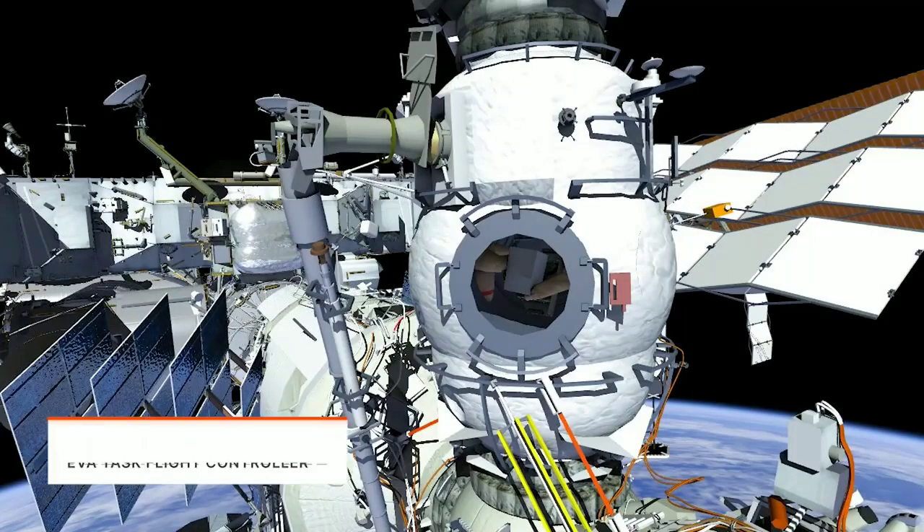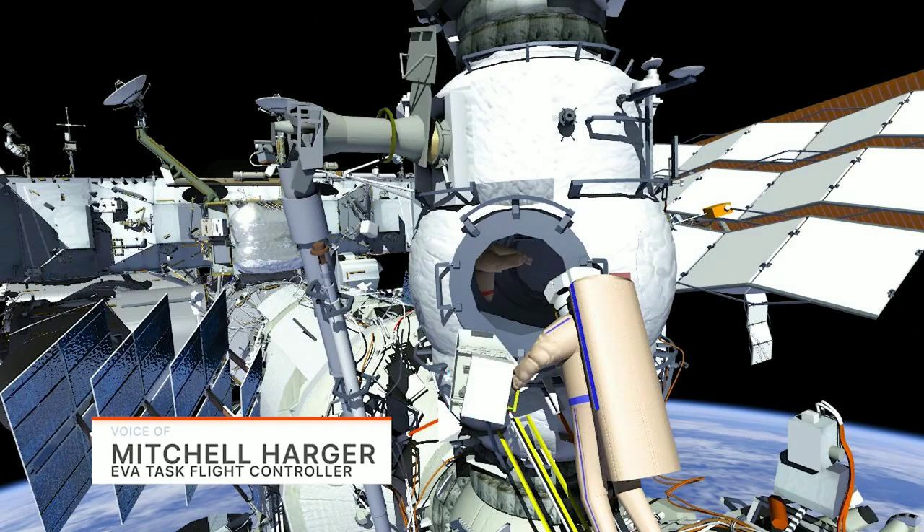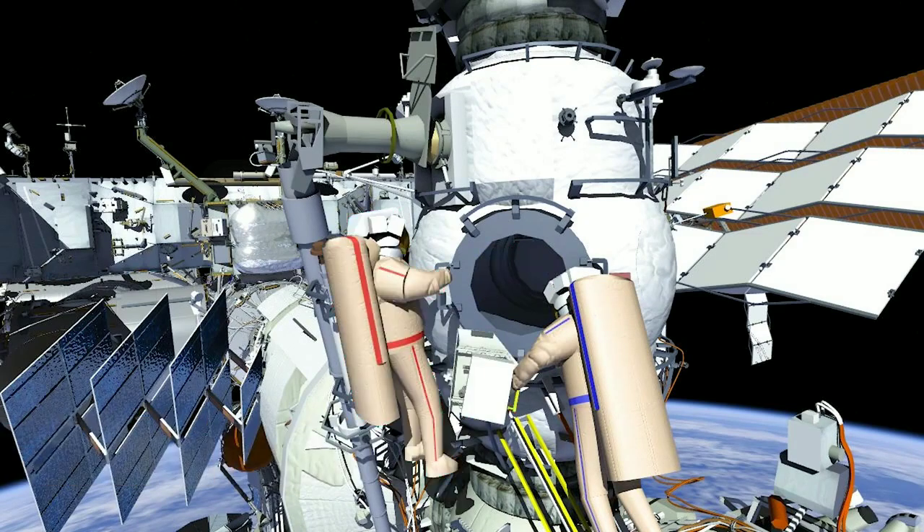Russian Spacewalk 53 will be conducted by Oleg, EV1 in the Red Stripes, and Denise Matvith, EV2 in the Blue Stripes.